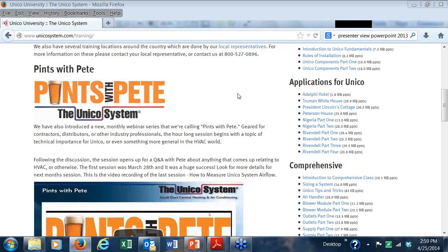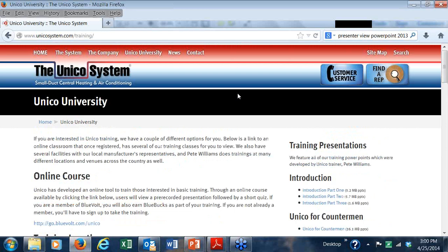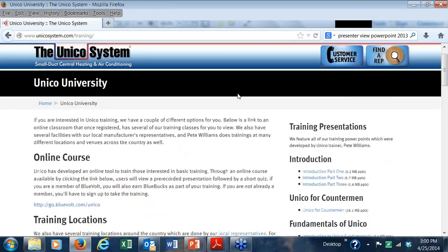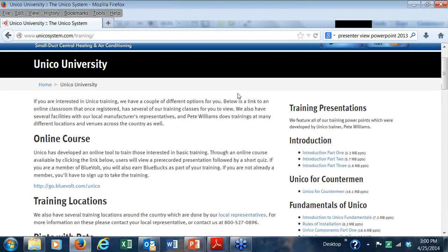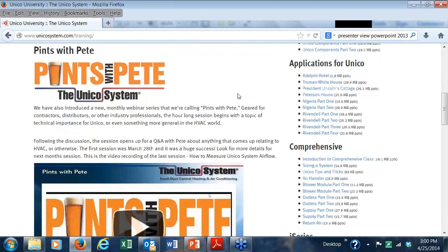What we have on the screen right now is our Unico University. The landing page is unicosystem.com/training. As you can see, there's a number of training presentations available, all the way from a very basic introduction to a comprehensive class. A comprehensive class will give you an additional four years warranty if you take the class and pass all the tests with 80% or more.